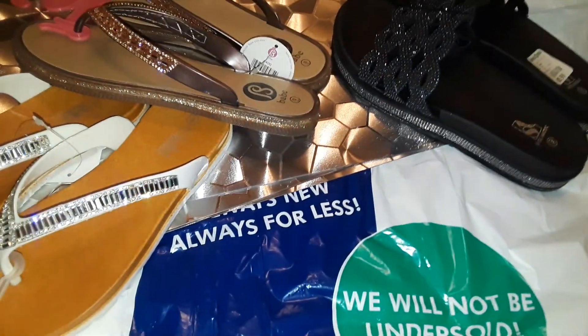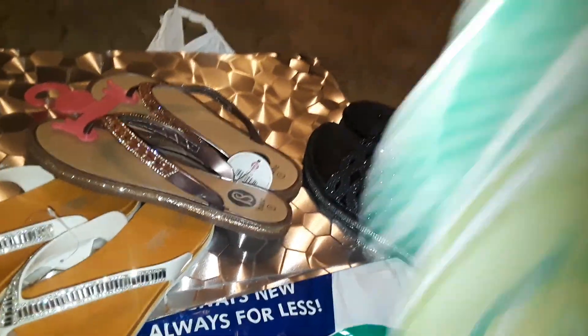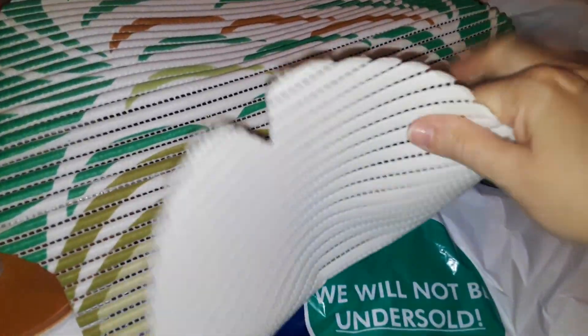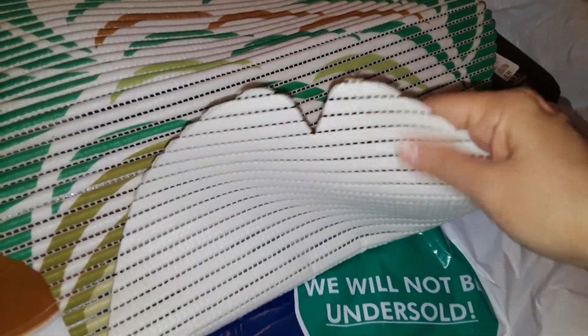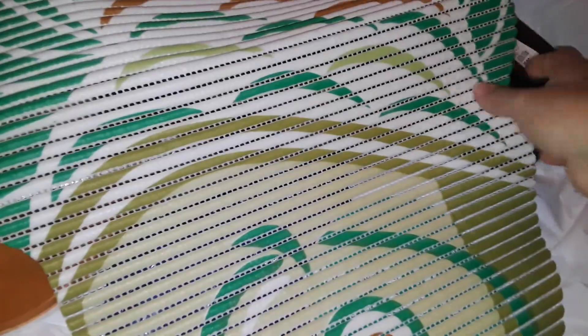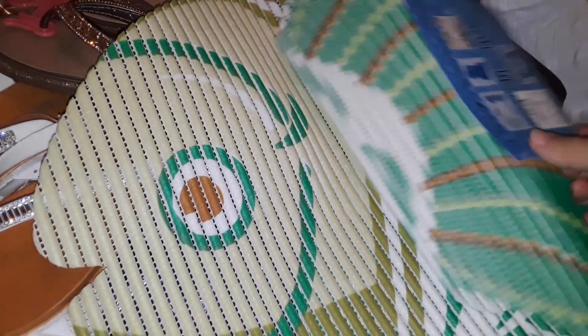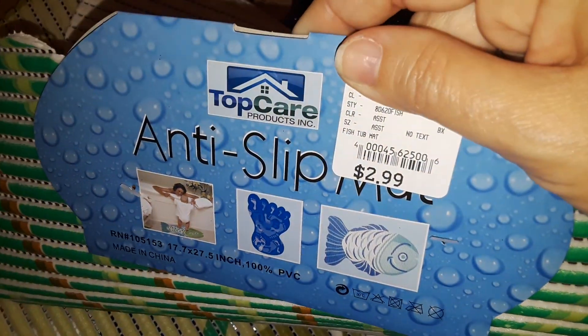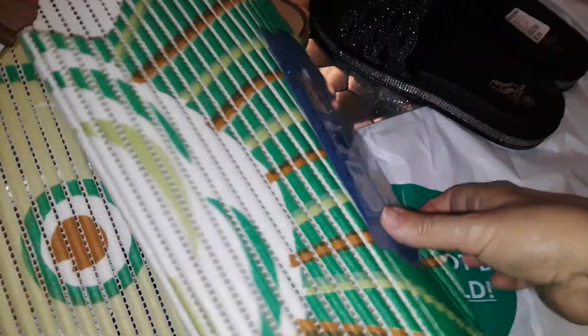The very last thing I picked up at Shoppers World was this mat you put at the bottom of your shower — it looks like a fish. It doesn't overly stick, it's easier to clean, and it's flexible. Hopefully it goes in the washing machine, because I usually wash them for a while then throw them away since they can get bacteria from the shower.